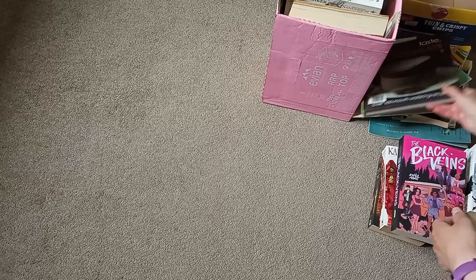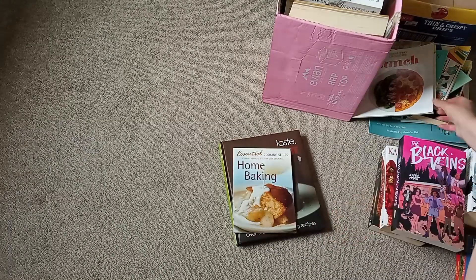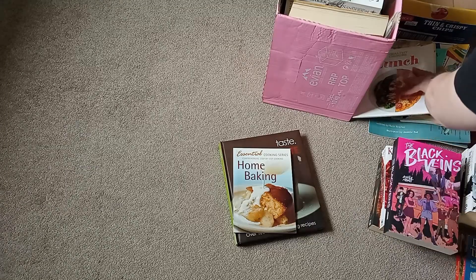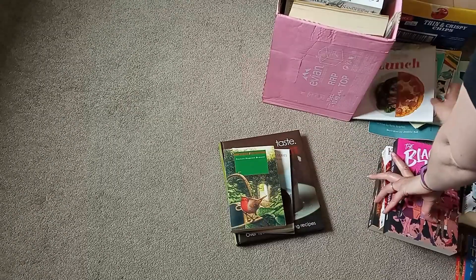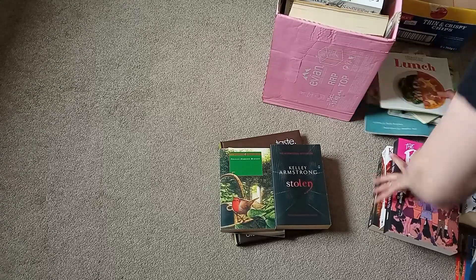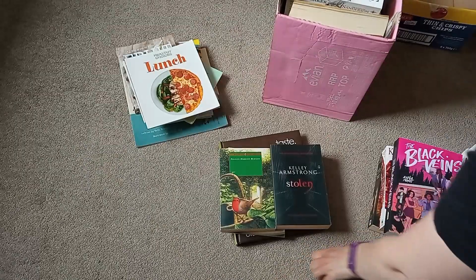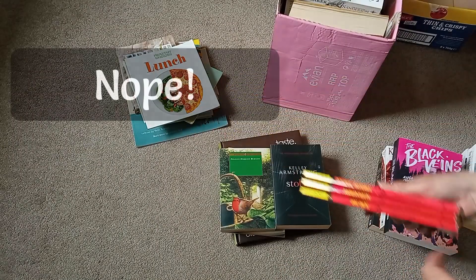Right, that's the first box. So out of that we've got a couple of cookery books worth a look through, a nostalgia read, one I might need, a pile for charity, and interesting to see if they've got book one of that set in the other box.